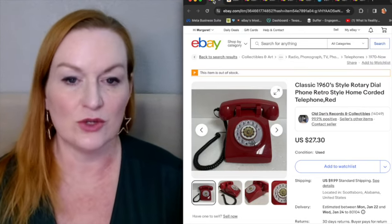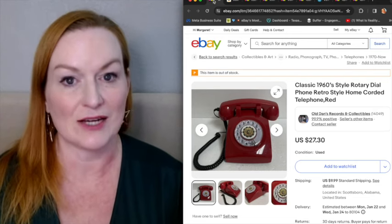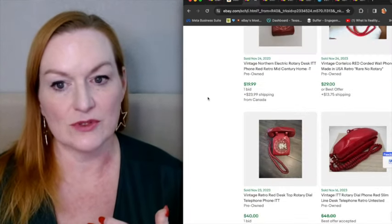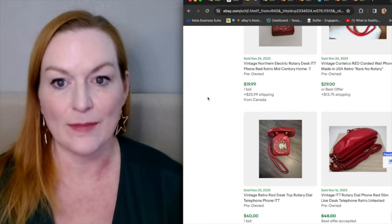If you grew up with phones like this, you would only need to pick it up to know the difference, because the old ones — the actual ones that were used back then — you could knock a man out with. They were heavy. So here are some examples of listings that have sold lately of this type of phone.